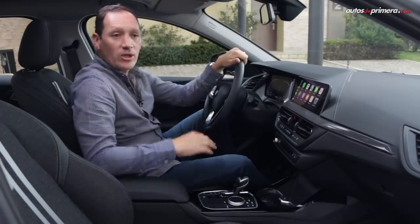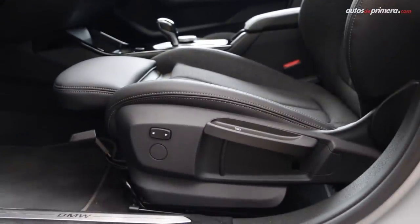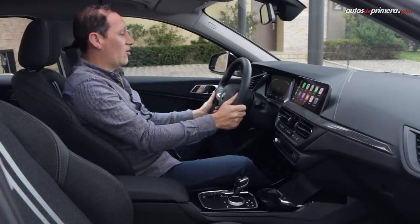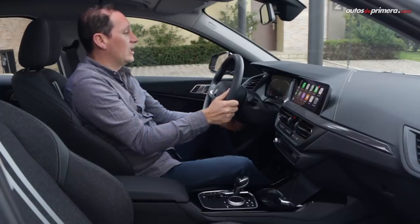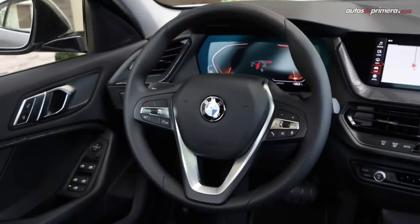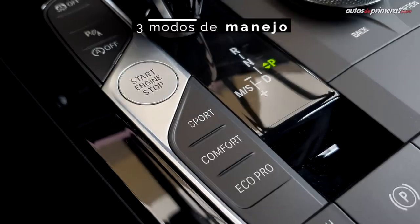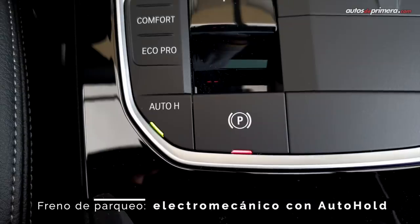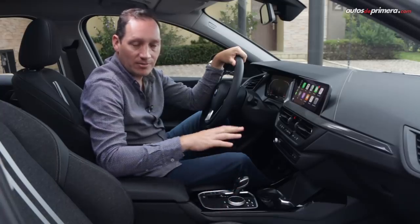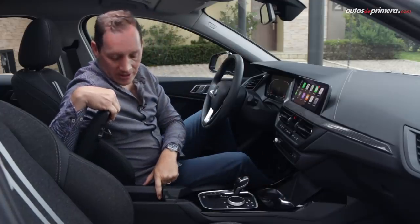Las sillas dan una muy buena posición de manejo, son materiales de cuero Sensatec con tela muy deportiva, las cuales se pueden regular manualmente. También tenemos un volante de muy buenos materiales, muy grueso, fácil de acomodar manualmente en profundidad y en altura. Lamentablemente no tenemos levas para hacer los cambios para una conducción más deportiva. En la consola central encontramos una palanca de cambios muy deportiva, el encendido Start Stop, los diferentes modos de manejo, el freno de parqueo con Auto Hold, y acabados en Piano Black que hay que tener cuidado pues se rayan fácilmente. También en el frente tenemos un puerto USB tipo A, y en la guantera un puerto USB tipo C.